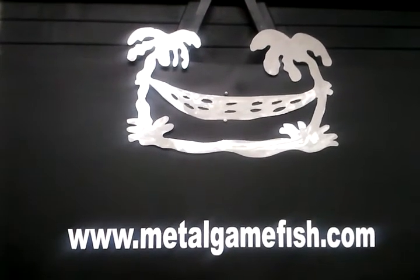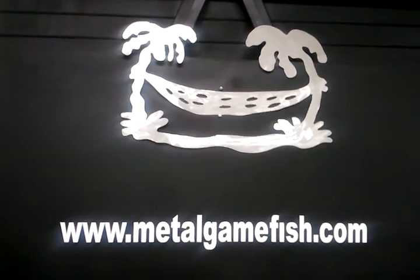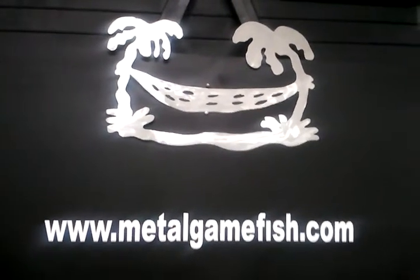Just a really, really cool piece. See it at MetalGameFish.com. Get yours today. See ya.